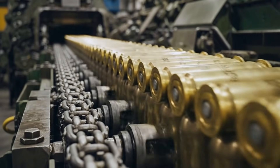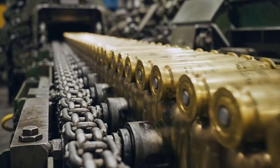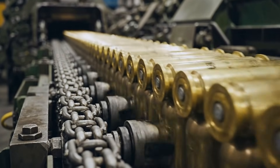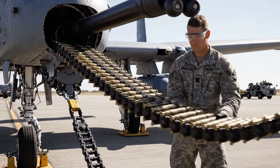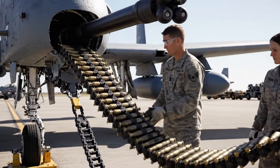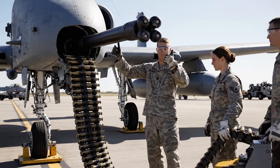When the A-10 engages, the GAU-8A acts as a surgical instrument — deadly accurate. From conflicts of the past to today, this cannon has destroyed armored convoys, artillery, and fortifications with legendary reliability.